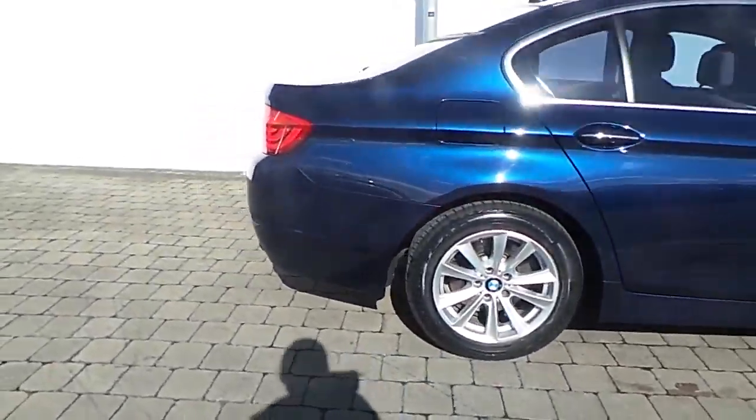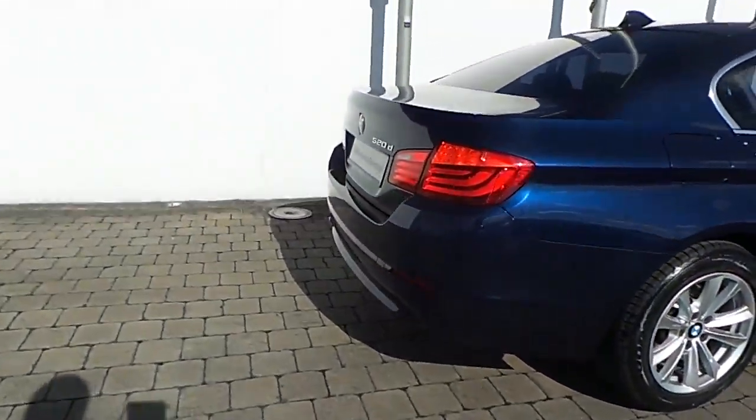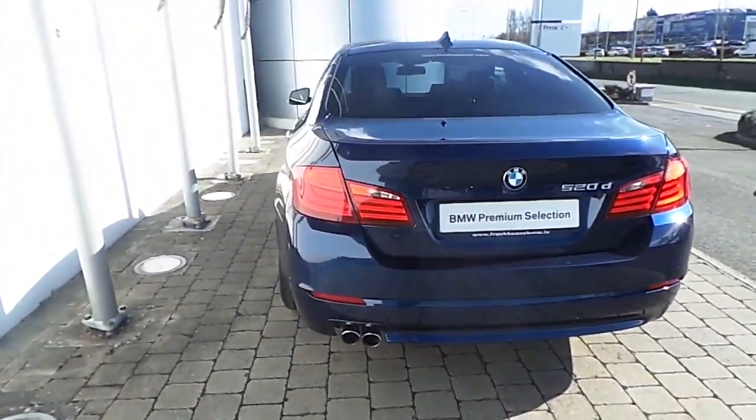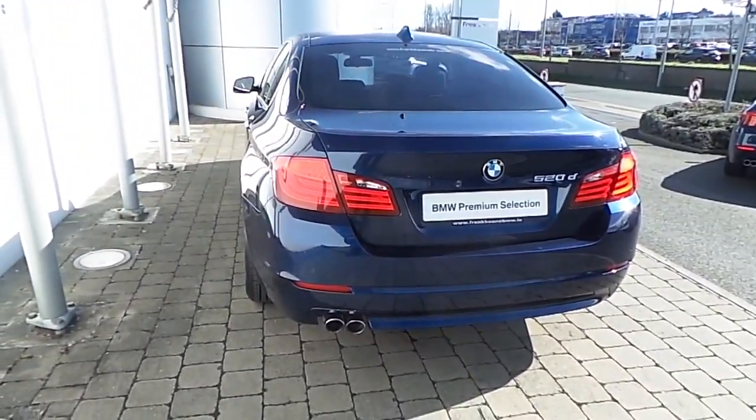Also featured is ambient lighting, front and rear park distance control sensors, and the car is finished in Deep Sea Blue metallic paint.